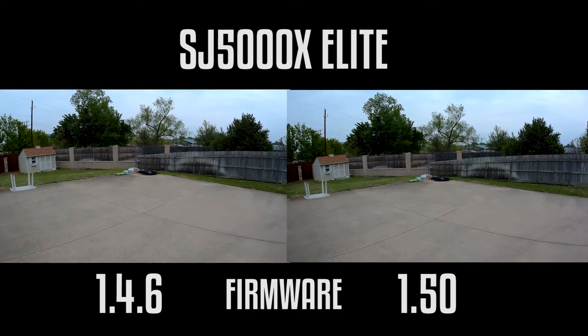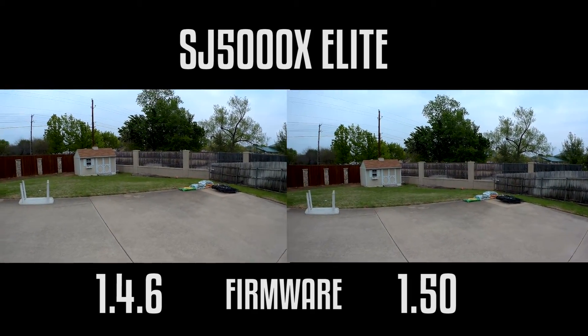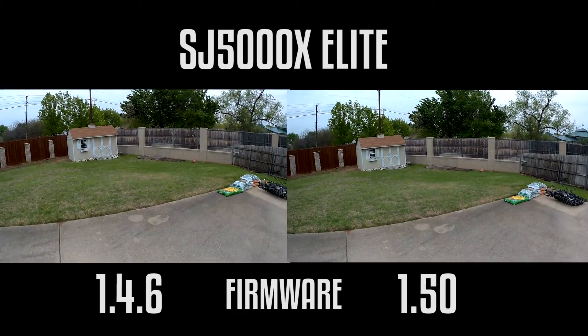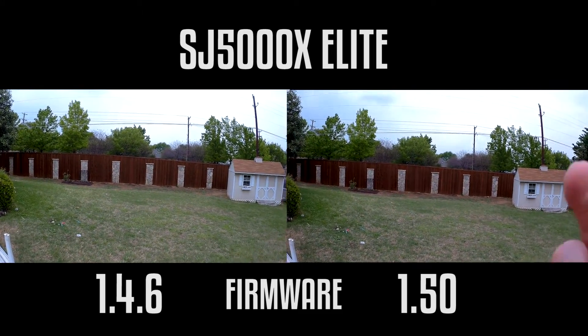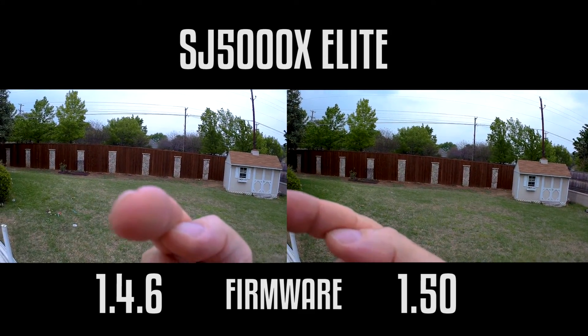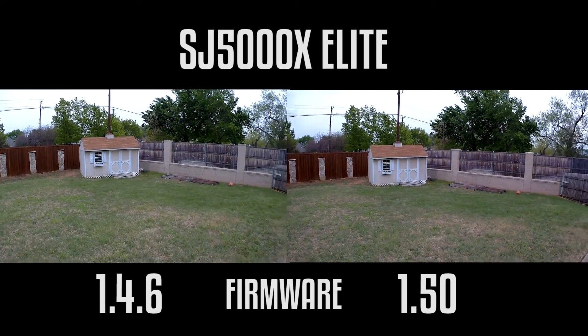All right, SJ Cam 5000X Elite fans — I just noticed that the new firmware 1.50 has been released. I have it downloaded onto this camera; this one is still running 1.46, which is my favorite.